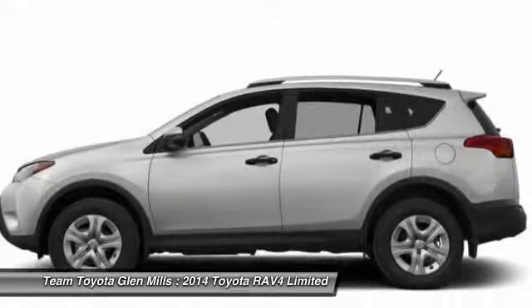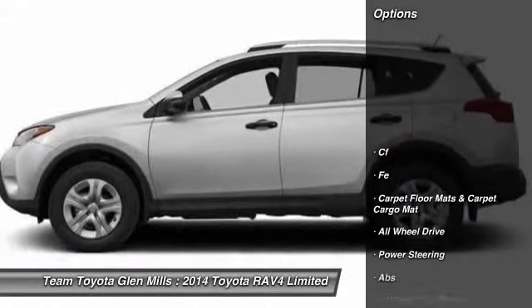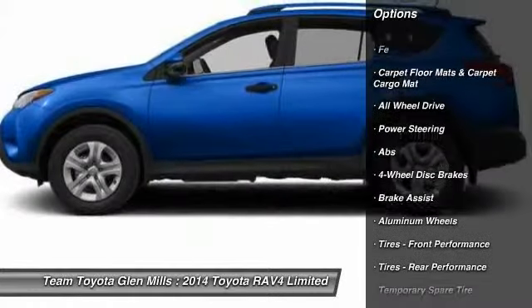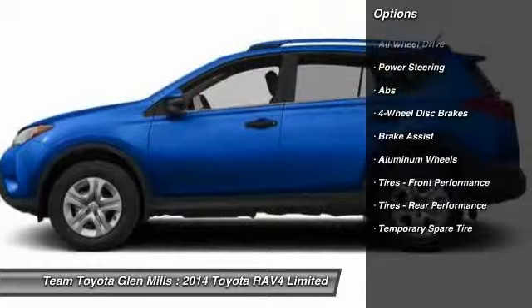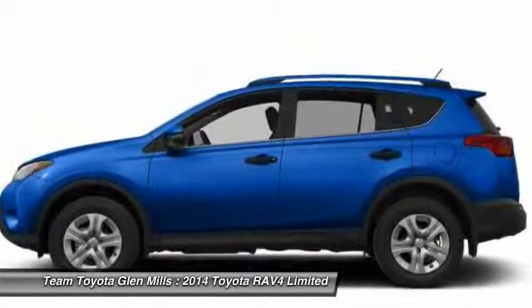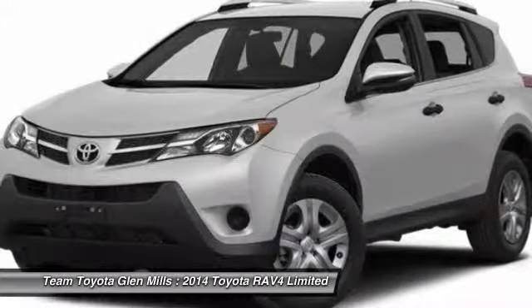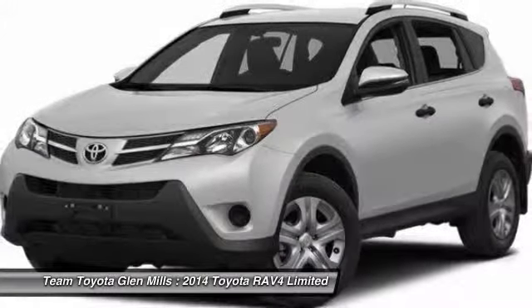Here are some of this vehicle's great options: stability control, steering wheel audio controls, navigation system, power lift gate, traction control, anti-lock braking system, all-wheel drive, driver airbag, adjustable steering wheel, power steering.